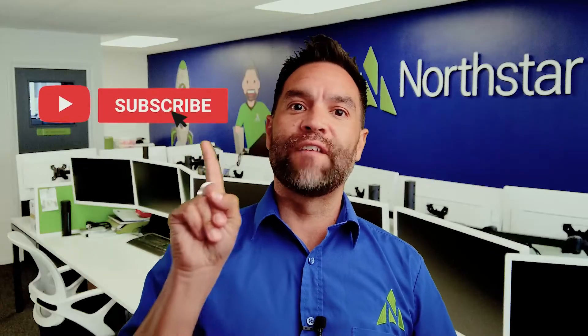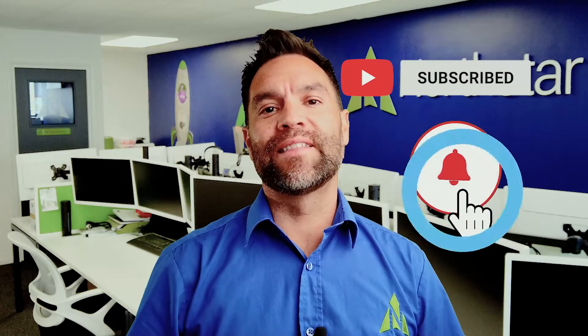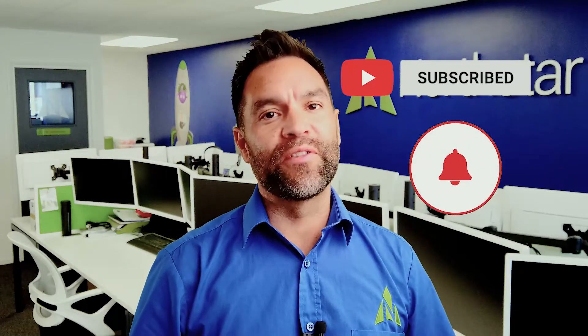But if you've got any questions specific about your use, don't forget the comments below. And if you're watching on YouTube, if you subscribe and hit the alarm bell, you'll get a reminder when the next video is uploaded. Until next week.